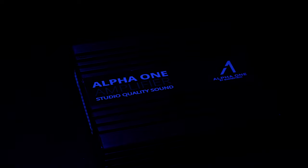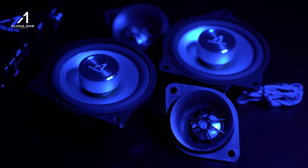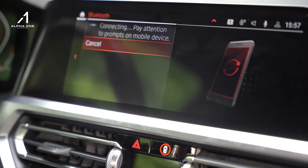They have three times as much power as the factory amp has. Hi, my name is Mac and I'm the chief audio guy at Alpha One. Here at Alpha One we specialize in customized audio systems for BMWs and Minis. And we're going to be covering why BMW's current audio systems are so bad.